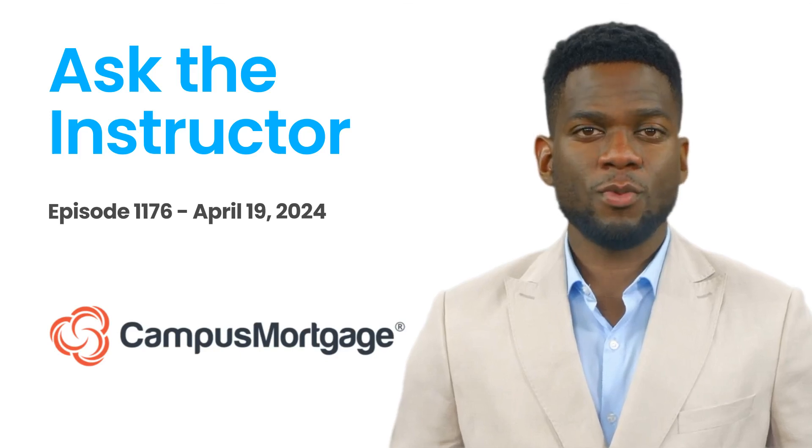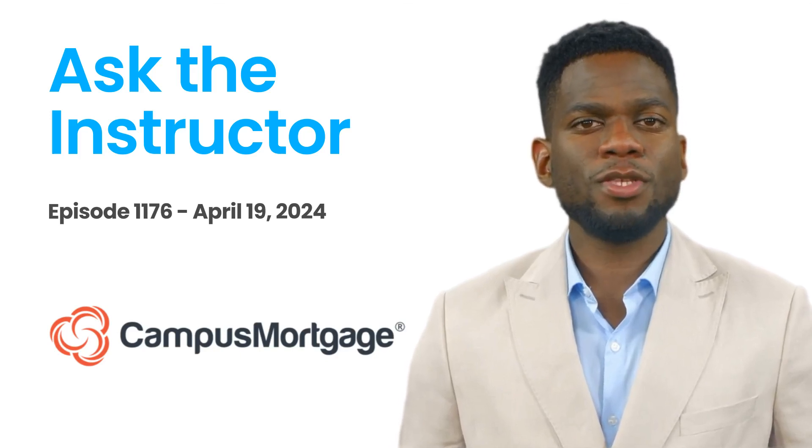Hi, it's AI Darren here. Welcome back to Ask the Instructor, presented by Campus Mortgage.